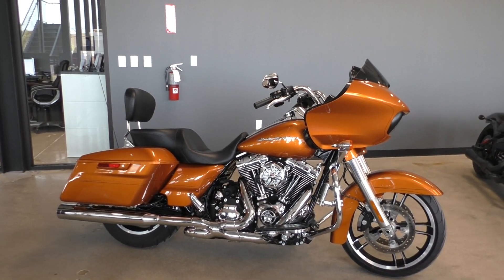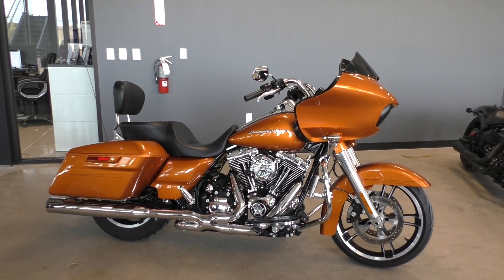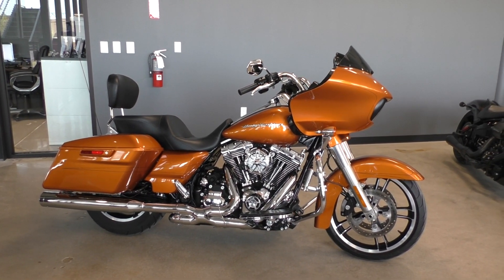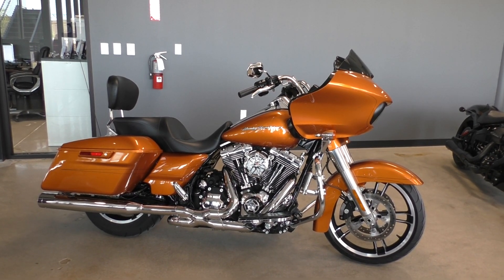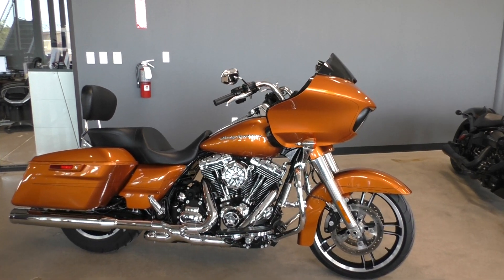What's going on? Nick here with American Motorcycle Trading Company in Bedford, Texas. Got a gorgeous 2015 Harley-Davidson Road Glide Special. Great looking color, one of my favorites from Harley. It's called Amber Whiskey — a nice burnt orange color.